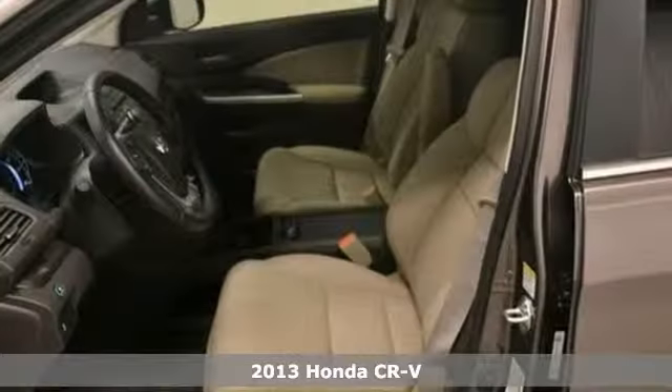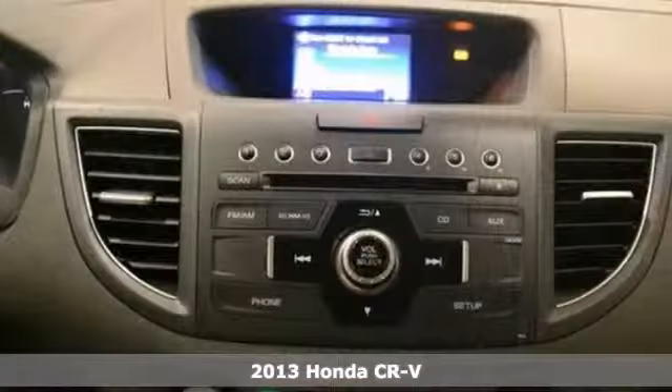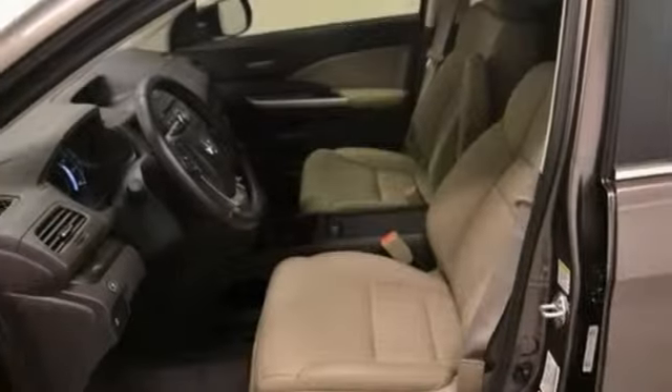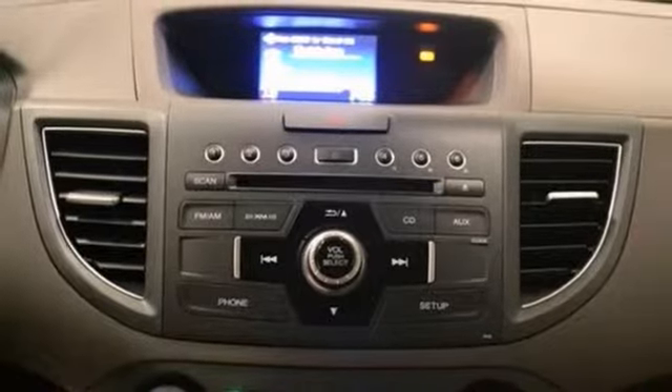Here's a 2013 Honda Pilot CR-V EX-L that comes with a full factory warranty. Features include a power moonroof, a backup camera, and electronic stability control. It also has alloy wheels and climate control. The privacy glass only makes it more appealing.